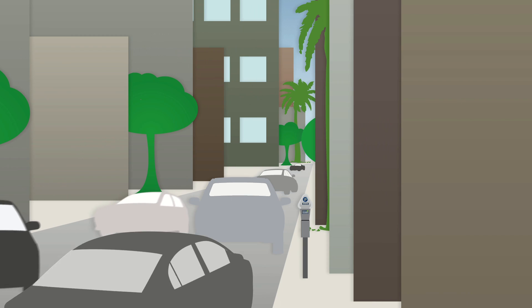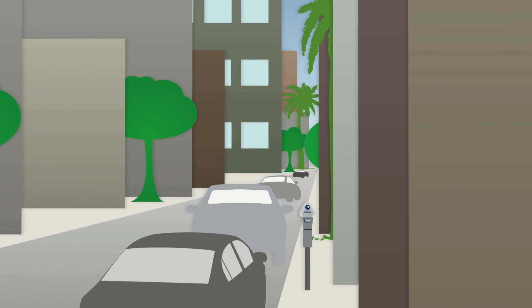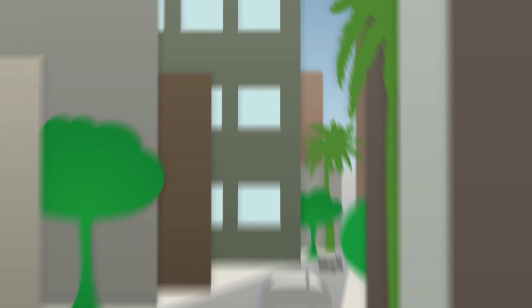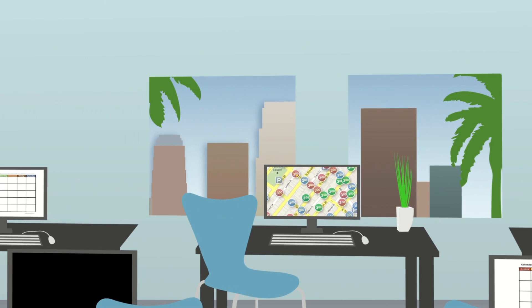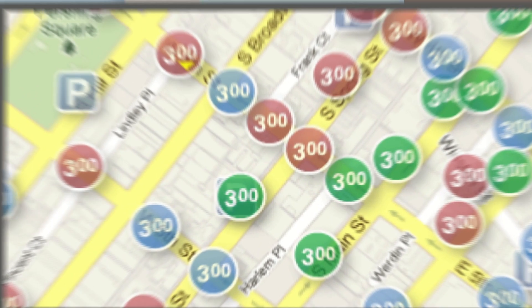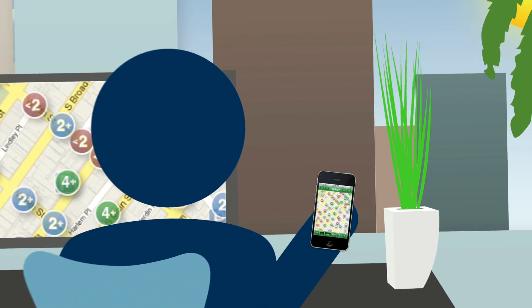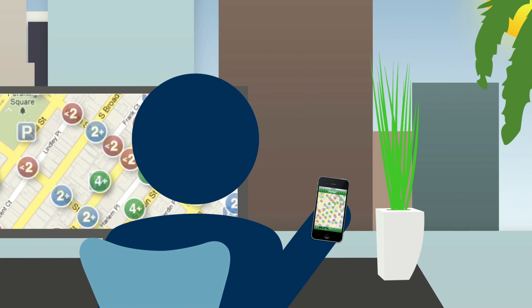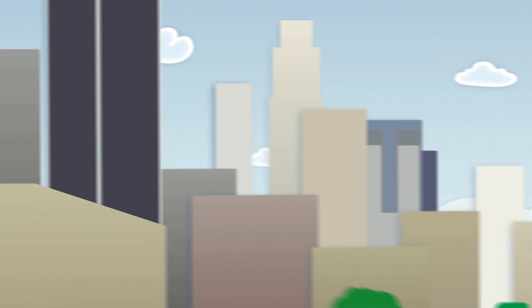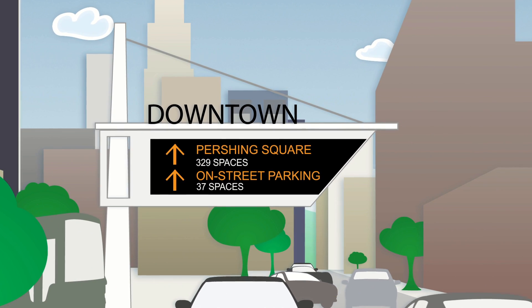Here's how it works. By using new technology, LA Express Park can help you locate open parking spaces and even help you get the best rate by letting you know ahead of time what the rates are in that area. You can go online or use a mobile app to guide you to downtown streets that have available parking spaces and the best rates for where you're headed. You can also use the electronic message signs to make it easier to find your space.